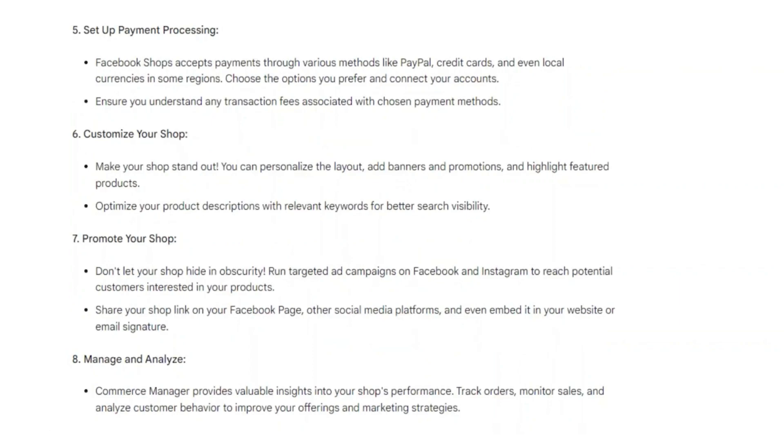Don't let your shop hide in obscurity. Run targeted ad campaigns on Facebook and Instagram to reach potential customers interested in your products. Share your shop link on your Facebook page and other social media platforms, and even embed it in your website or email signature.